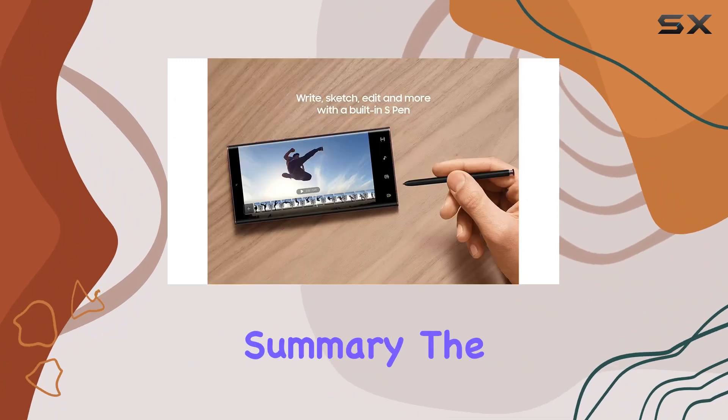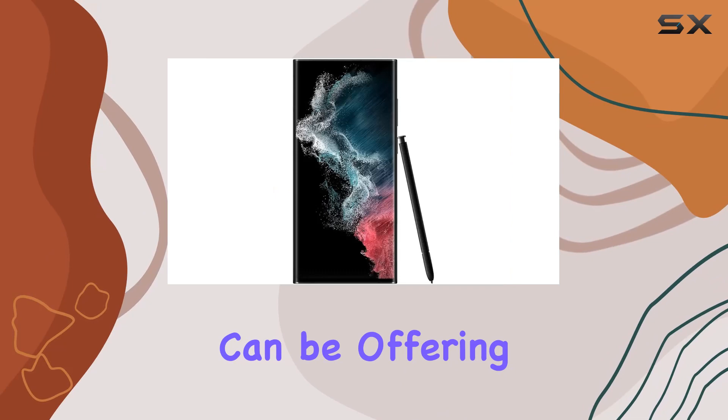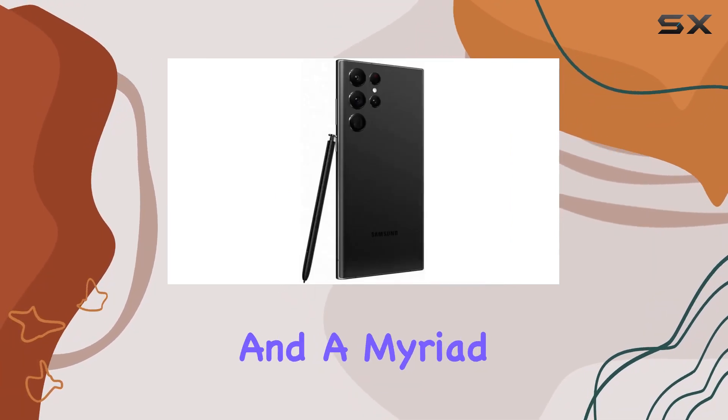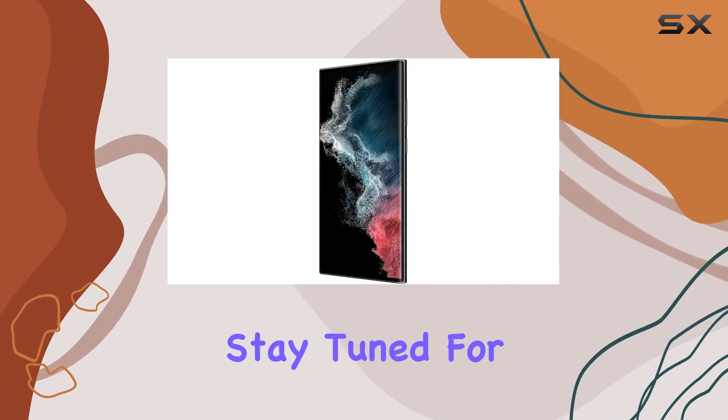In summary, the Galaxy S22 Ultra redefines what a smartphone can be, offering a brilliant display, powerhouse performance, an impressive camera system, and a myriad of features that cater to both productivity and entertainment.